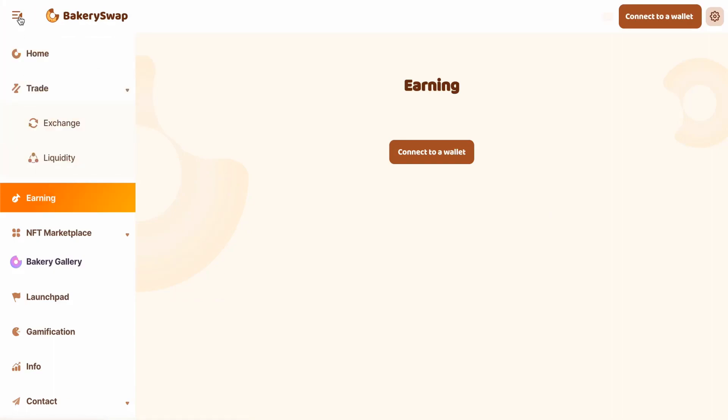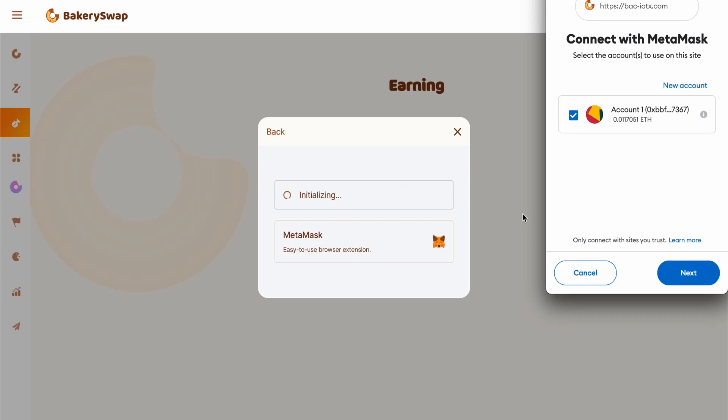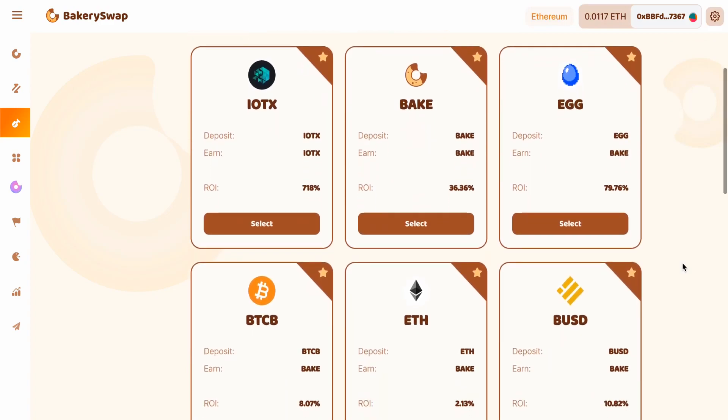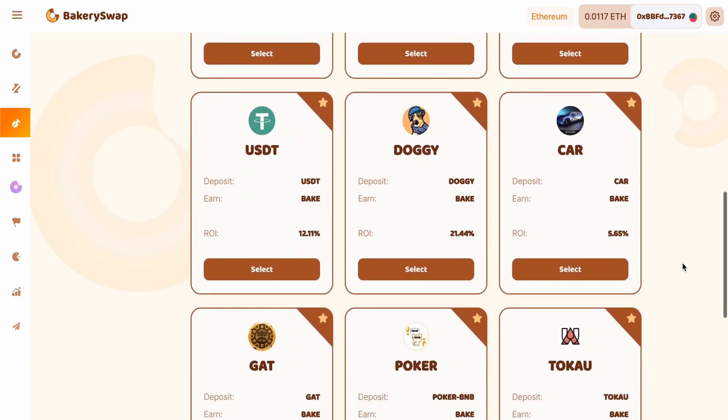Let me show you how it works and demonstrate how to stake your IoTeX tokens and earn huge percentages. First, we need to go to the Earning tab. The next step is to connect your MetaMask or Trust wallet. This can be easily done by clicking the Connect Wallet button. Then click Next and then Connect. After connecting your wallet to the system, we need to open the staking page. There we can see what coins BakerySwap offers for staking.